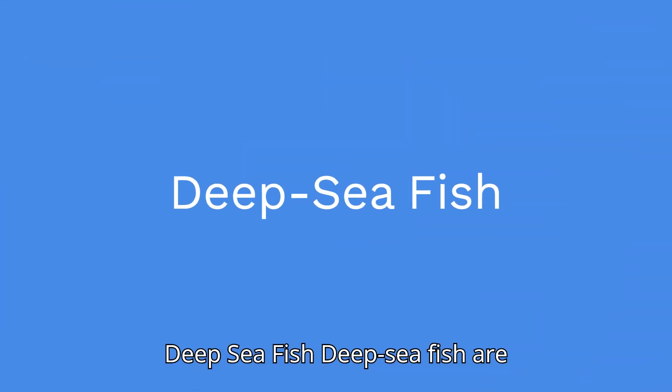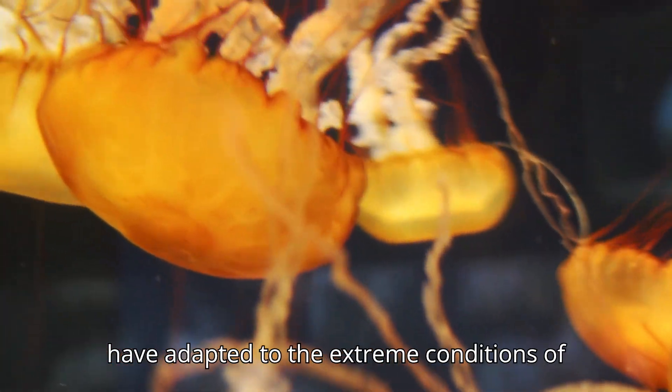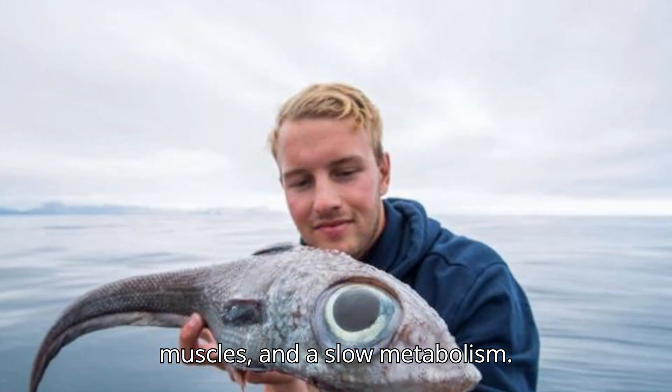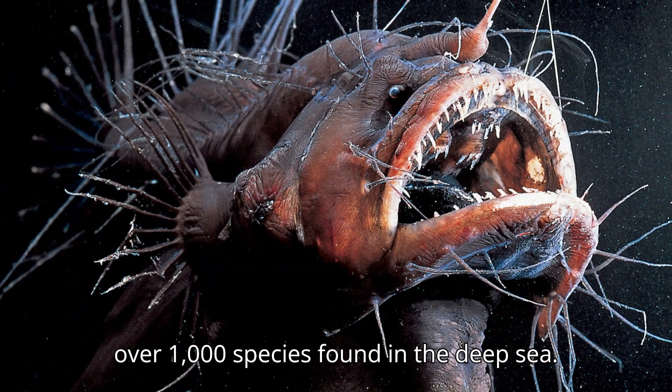Deep sea fish are another fascinating group of creatures that call the deep sea home. These fish have adapted to the extreme conditions of the deep sea, with large eyes, weak muscles, and a slow metabolism. They're also incredibly diverse, with over 1,000 species found in the deep sea.